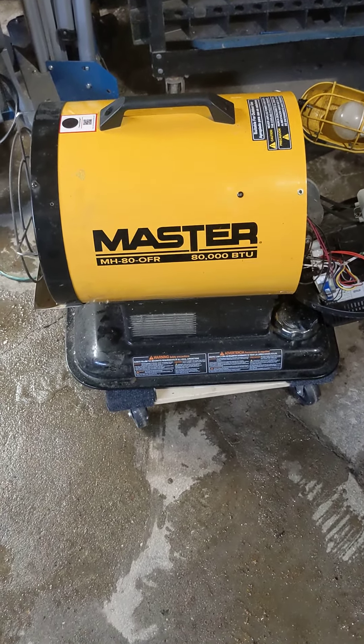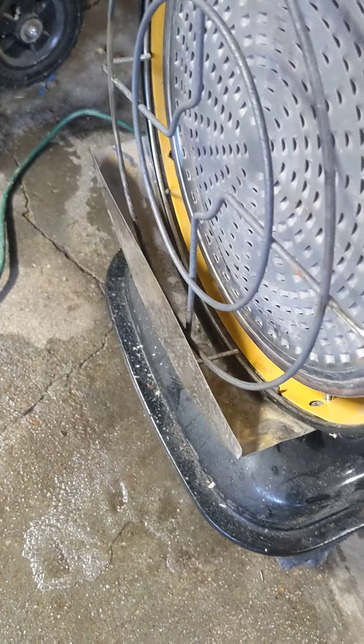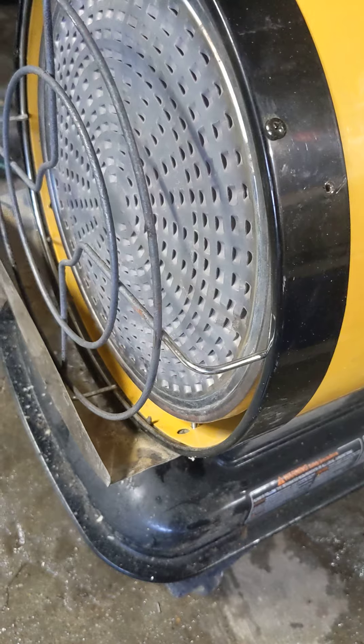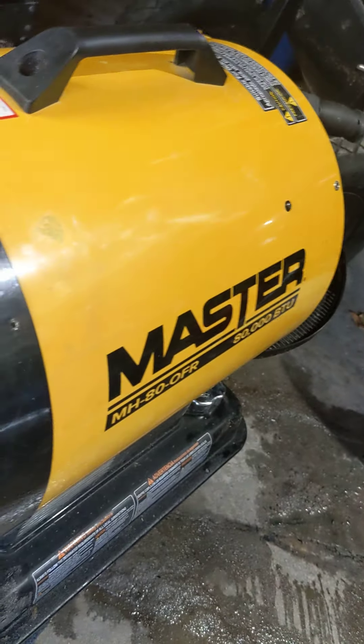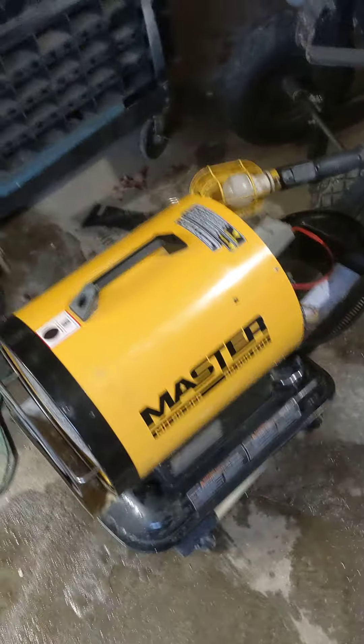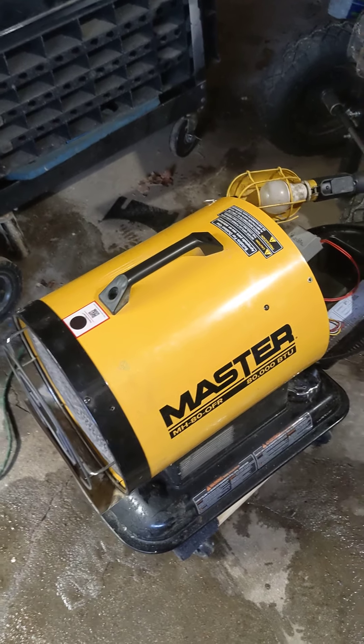So I took off the front — there's just four screws — and I took off the inside, here's another four screws, and I looked in and when I turned it on, you could see the sparker running down inside here, and you can see the fuel wasn't spurting out, spraying out. So I'm like, oh, that's a quick fix, I've got a plugged nozzle.